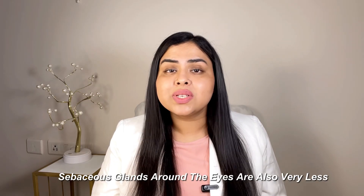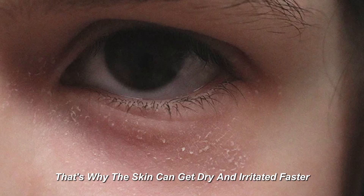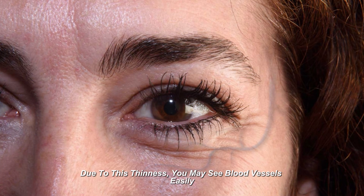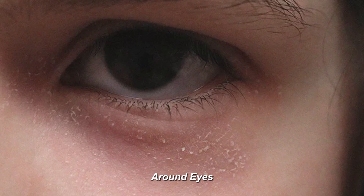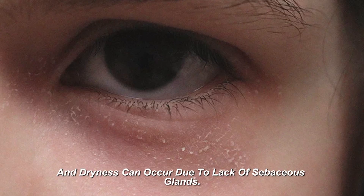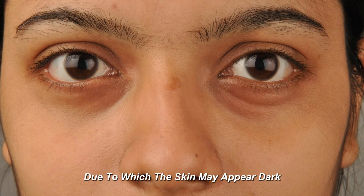Around the eyes, sebaceous glands are fewer. That's why the skin can get dry and irritated faster. This thinness makes it easy to see blood vessels around the eyes, and the lack of sebaceous glands can cause dryness, making this skin look dark.